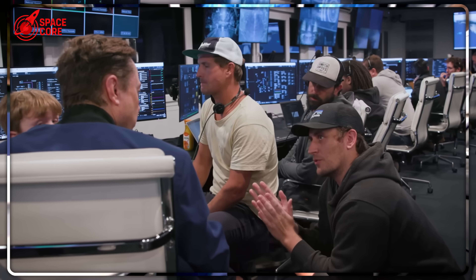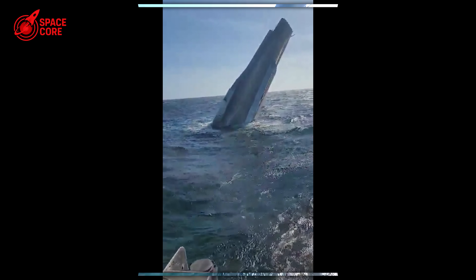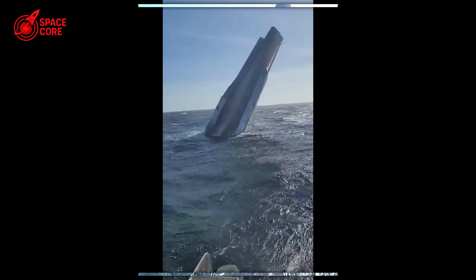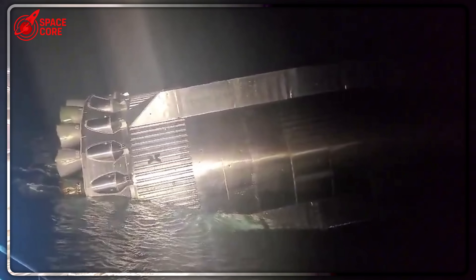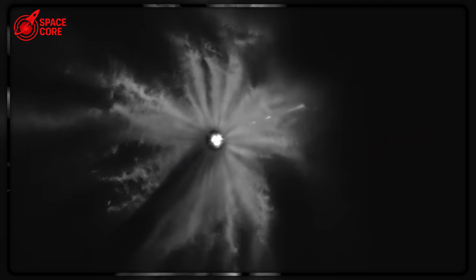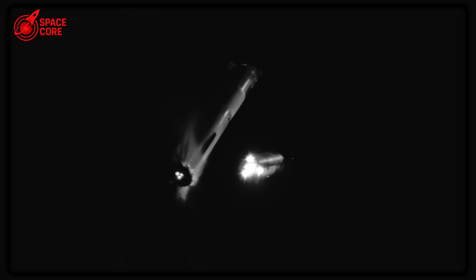SpaceX engineers are stunned by what they found inside Booster 13. This rocket wasn't supposed to survive. It crashed into the Gulf of Mexico, sank to the ocean floor, and sat there for weeks. Yet when they pulled it up with a 102-meter crane, 33 Raptor engines were still perfectly attached and critical systems remained intact. Why would SpaceX spend a fortune recovering space junk? The shocking answer will change everything you think you know about rocket recovery.